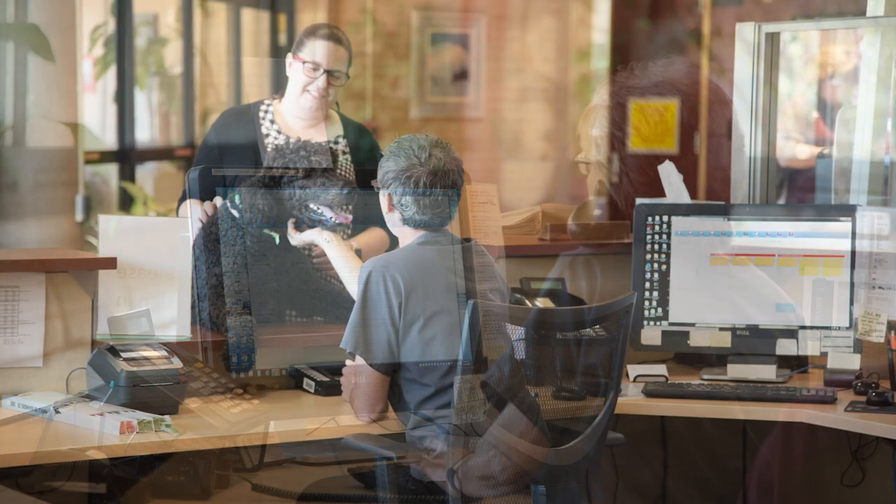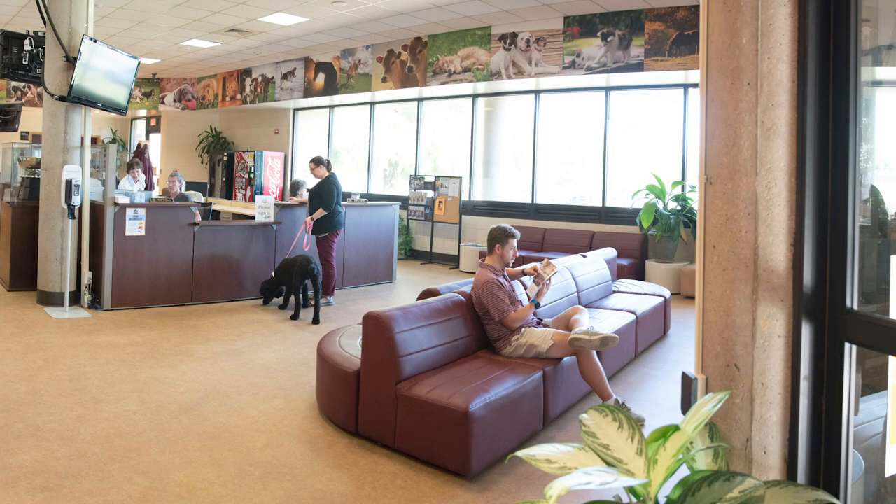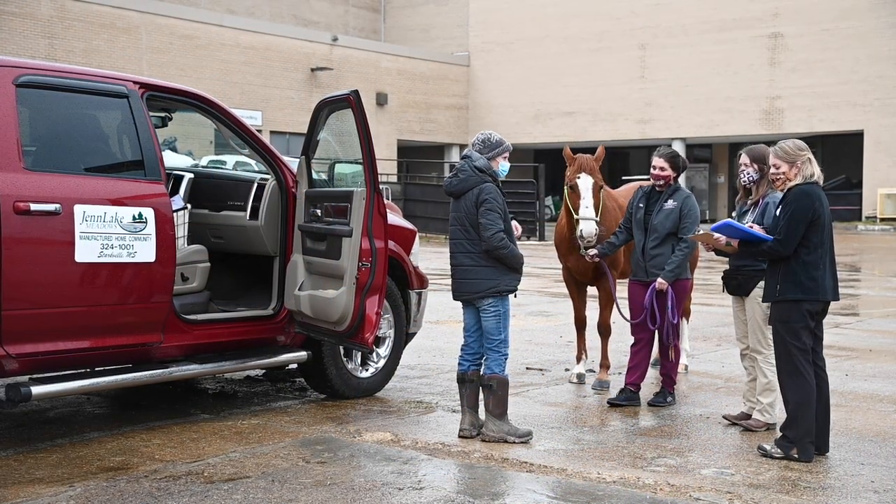The Animal Health Center is the clinical service unit of the College of Veterinary Medicine. It's open to the public for primary care of our small animal patients through our community veterinary service, and large animal patients through either our equine or food animal services.